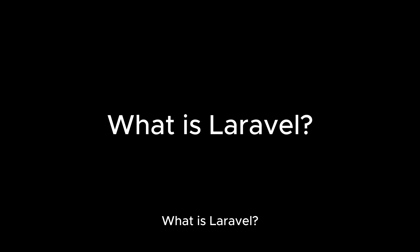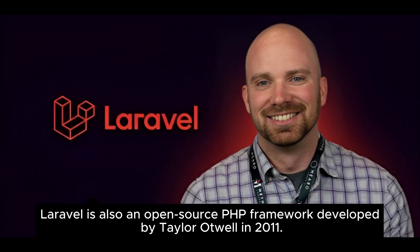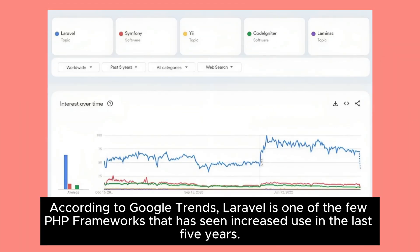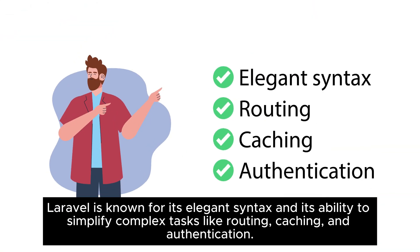What is Laravel? Laravel is also an open-source PHP framework developed by Taylor Otwell in 2011. It allows developers to write flexible code and create anything from small websites to full-scale enterprise applications. According to Google Trends, Laravel is one of the few PHP frameworks that has seen increased use in the last five years. Laravel is known for its elegant syntax and its ability to simplify complex tasks like routing, caching, and authentication.